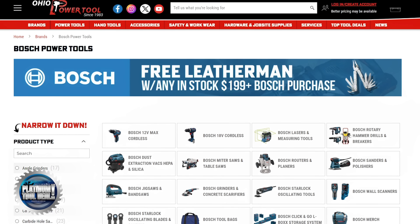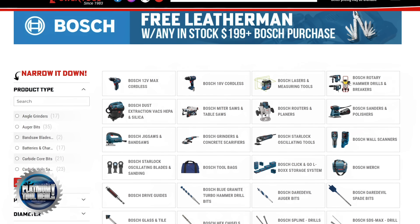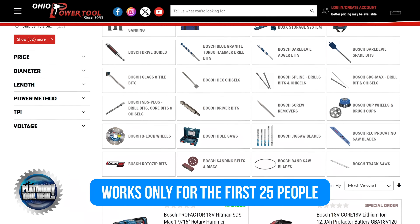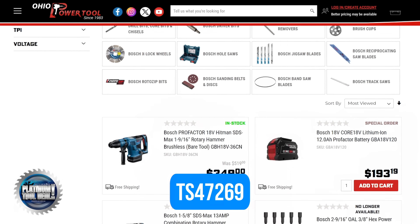Before we do that, maybe we should do another Platinum Tool deal. This week, if you head over to ohiopowertool.com and purchase $100 or more on in-stock Bosch, you'll get $50 off. But remember the coupon will only work for the first 25 people, so if you want to save up to 50% off on your next Bosch purchase, you better move fast. The code you'll need is TS47269.